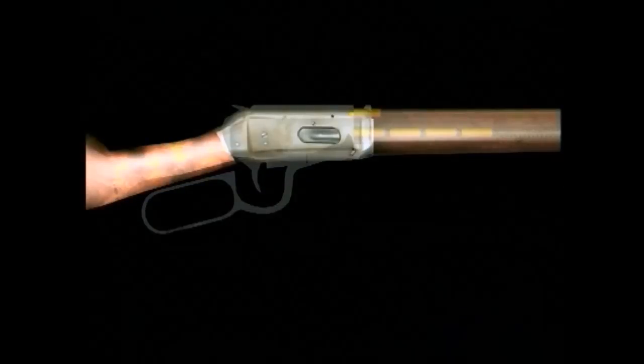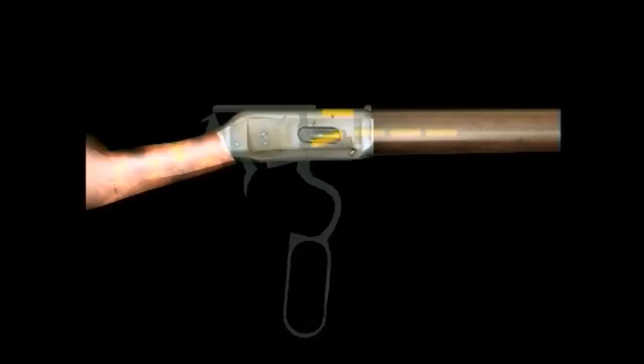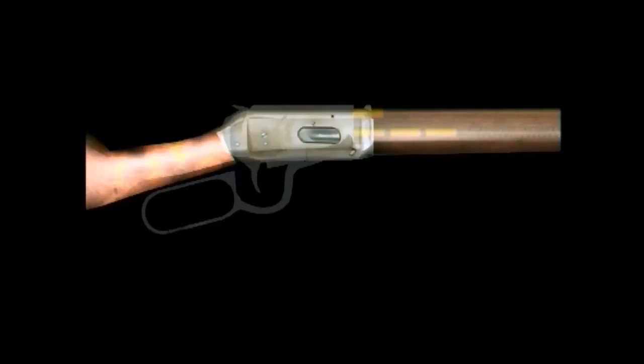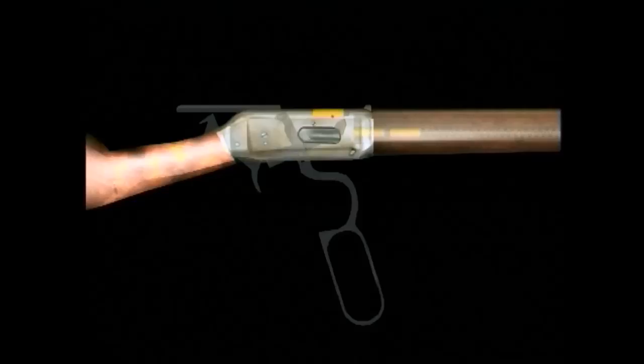The lever action works on the same basic principle, except that a lever is pushed down to open the breech. This movement also cocks the action. By pulling up the lever, a cartridge is fed into the chamber, ready to be fired by the trigger. The empty case is ejected by once more pushing the lever down.